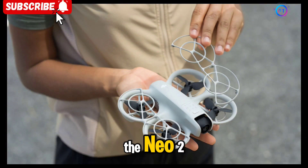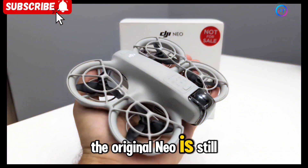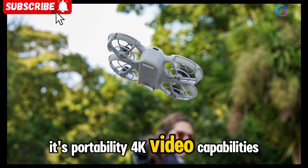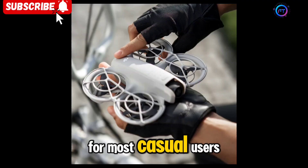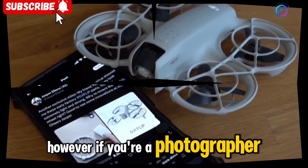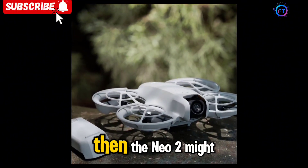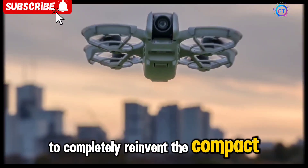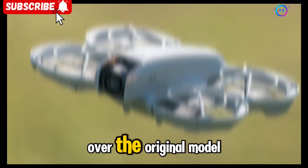Should you wait for the NEO 2 or buy the current DJI NEO? If you need a drone now, the original NEO is still a fantastic option. Its portability, 4K video capabilities, and AI tracking features make it a great choice for most casual users. However, if you're a photographer or videographer looking for better low-light performance, longer flight times, and enhanced obstacle avoidance, then the NEO 2 might be worth the wait. The NEO 2 is not expected to completely reinvent the compact drone market, but rather refine it, making it a solid evolution over the original model.